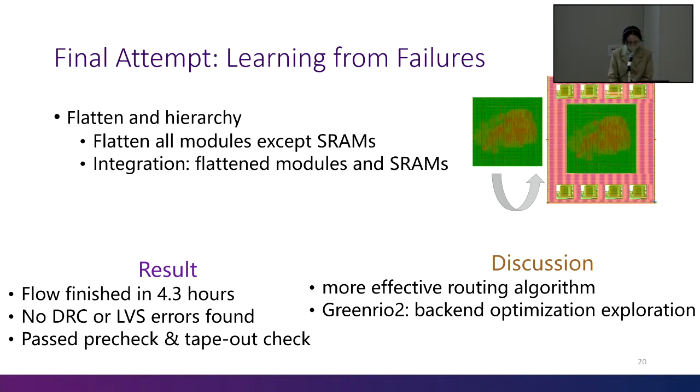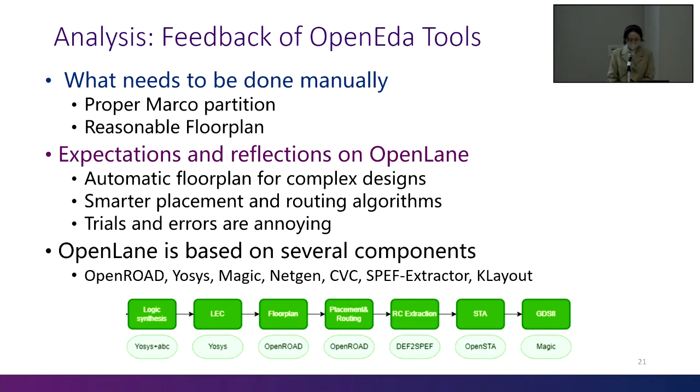Through this experience, we are interested in developing a more effective routing algorithm for the open silicon flow. We are using the upcoming GreenRail tool to do some back-end optimization exploration. Based on our usage of OpenEDA tools, we provide some feedback. First, when the design scale is large or contains many hardened IPs, we need to complete the hierarchical design and floor plan manually. This can help open source tools to complete the flow easier and faster. Besides, as for OpenLane itself, we suggest some optimizations, for example, automatic floor planning for complex designs and smarter placement and routing algorithms.